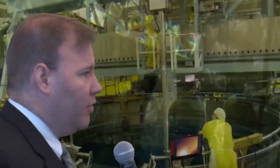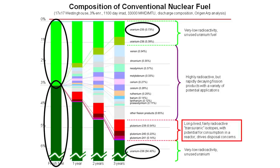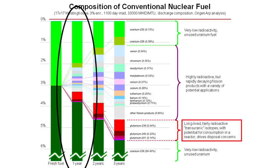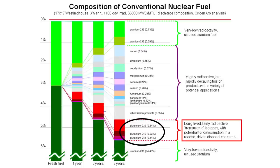At this point, only a small amount of the energy has been consumed. When we first load nuclear fuel, it is entirely uranium, and most of that is uranium-238. As it burns down — one year, two years, three years — you see the fission products and then the transuranics building up.